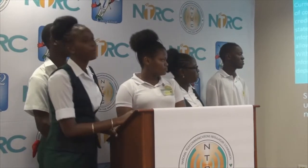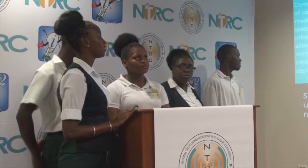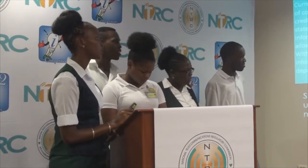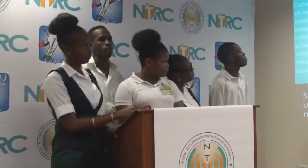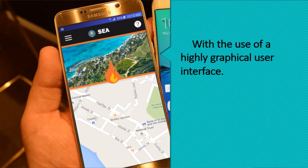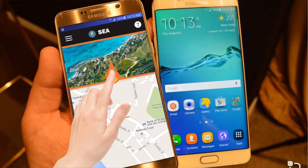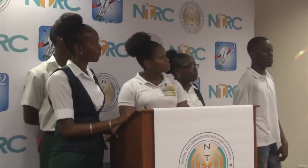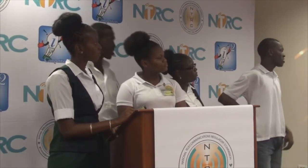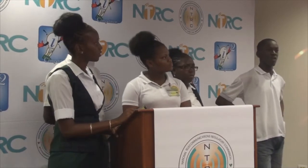SEAS eliminates the use of mobile credit while introducing the use of mobile data or Wi-Fi, which is a much more effective method. With the use of a highly graphical user interface, SEAS allows users to interact with buttons and menus to transfer this information. SEAS can run on any platform, which includes Android, iOS, and even BlackBerry.